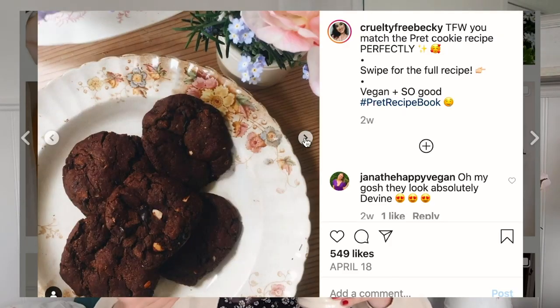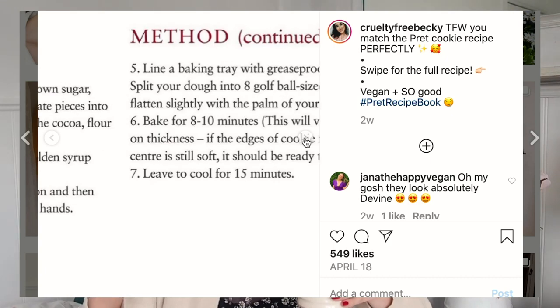Have you guys tried the vegan Pret cookie recipe? It's the only thing getting me through. I made a batch the other night and my happiness levels have increased tenfold. They are so good. I have a post on my Instagram with the recipe, or just go on to Pret's Instagram. I've also got a vlog of me making them, but yeah, I highly recommend.